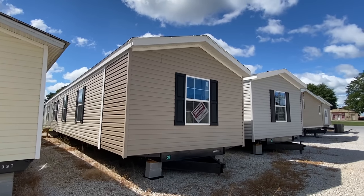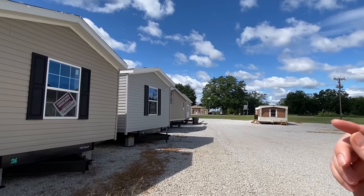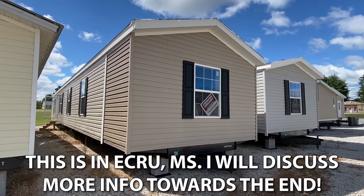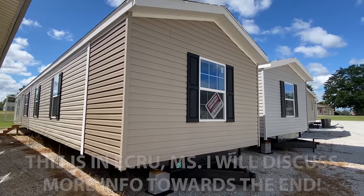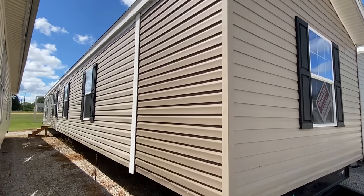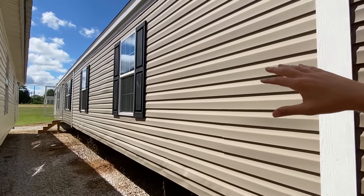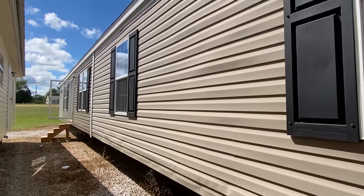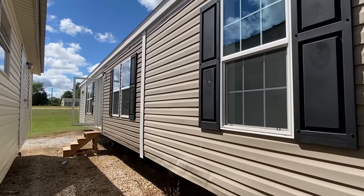All right y'all, check this out — today we're doing something extremely cool, we're touring a repo. It's something I've never done here on the channel. I think y'all are really going to enjoy this one. Let me just completely level with you — I've never been in this home, don't know what's in there. I just know it's a repo and I've been given access to tour it, and I've been told it's really high end.